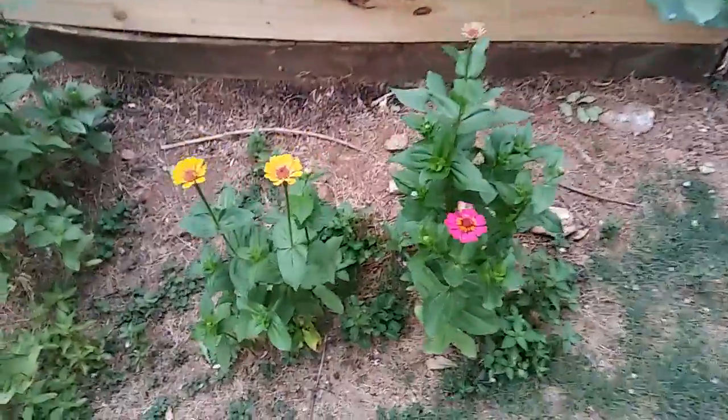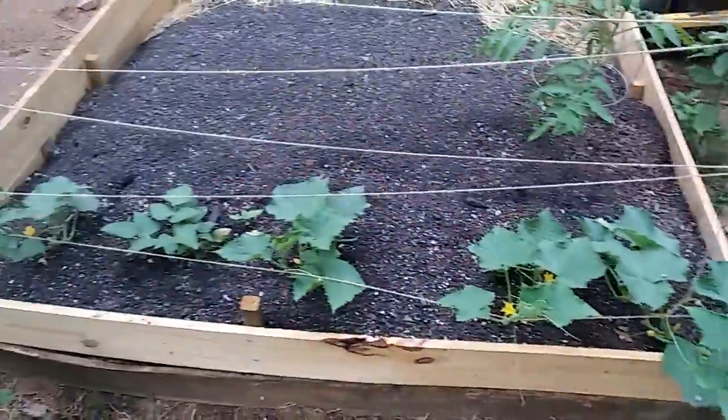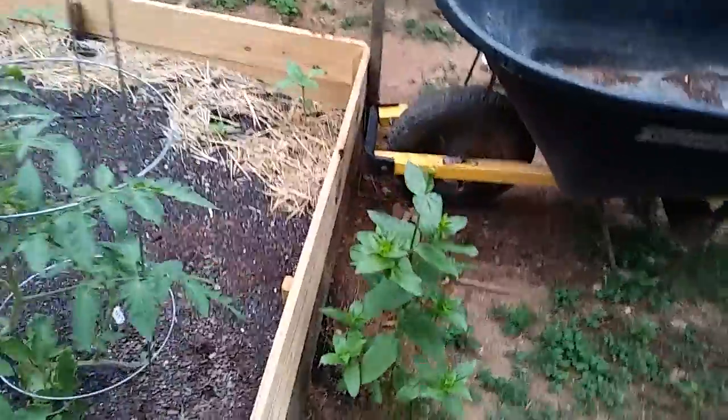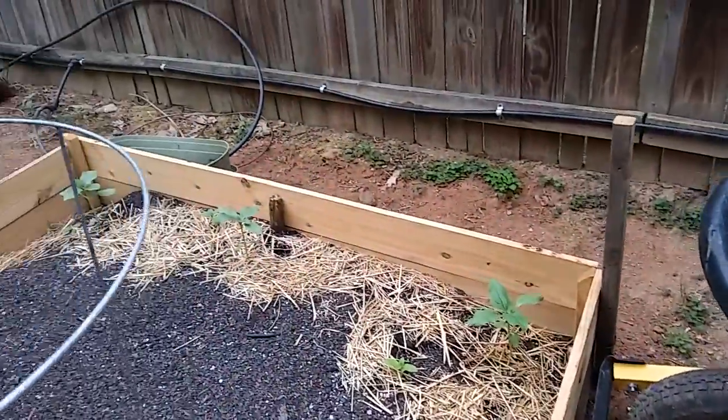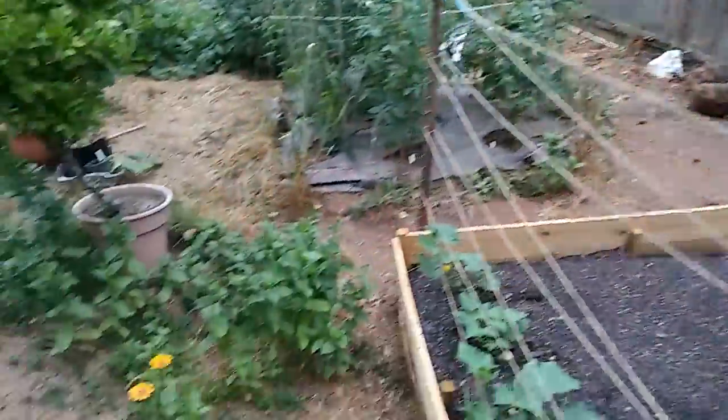Got some zinnias, more cucumbers over here — traditional. A Goliath tomato, sunflowers in the back. Got some extra room in there to put some other stuff.